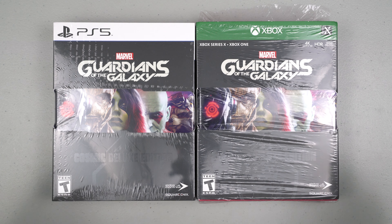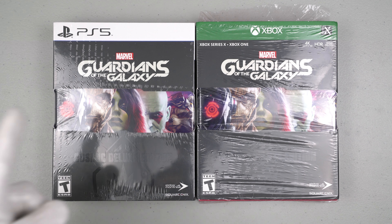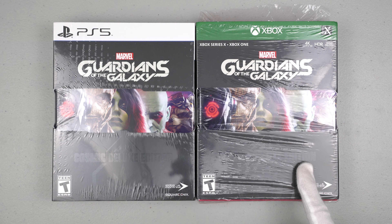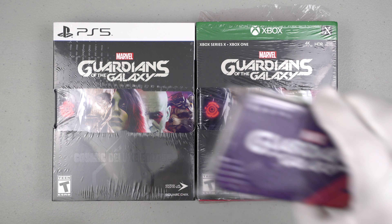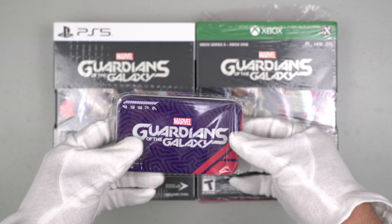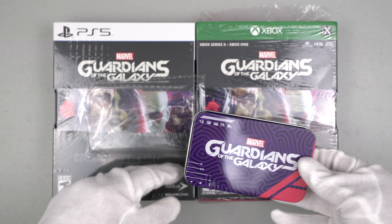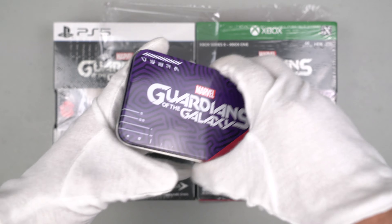Why both? Because we had two awesome pre-order bonuses here in the United States. I pre-ordered my game — this one from GameStop and this one from Walmart. The first pre-order bonus was from GameStop: an exclusive serialized business card that came as a pre-order bonus only at GameStop here in the United States.